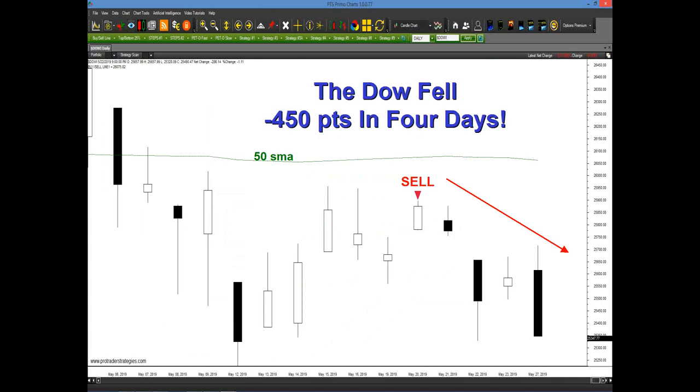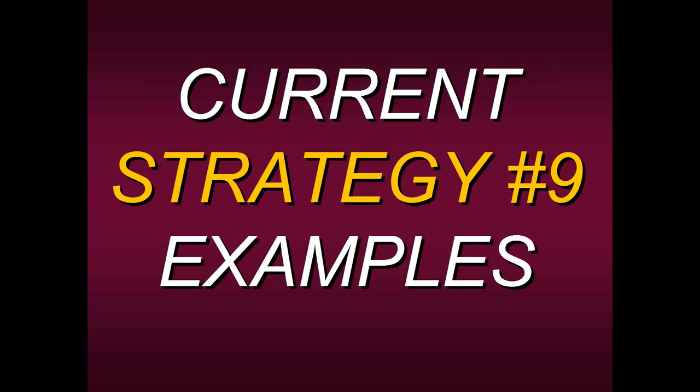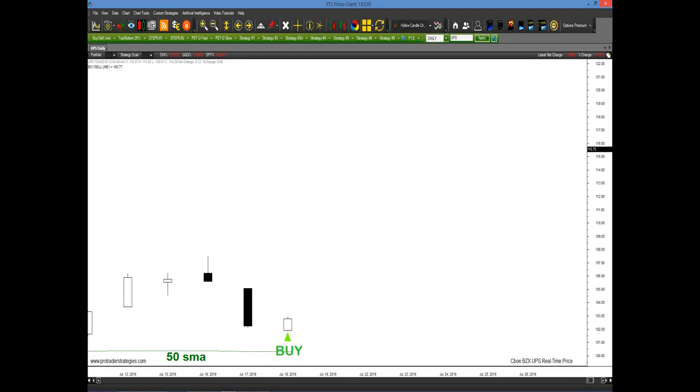So you have the process: click on the buy/sell line, study the rules to this method, then check your work by clicking on the Strategy #9 tab and clicking on arrows. Now let's show you some current Strategy #9 examples — both up and down examples.